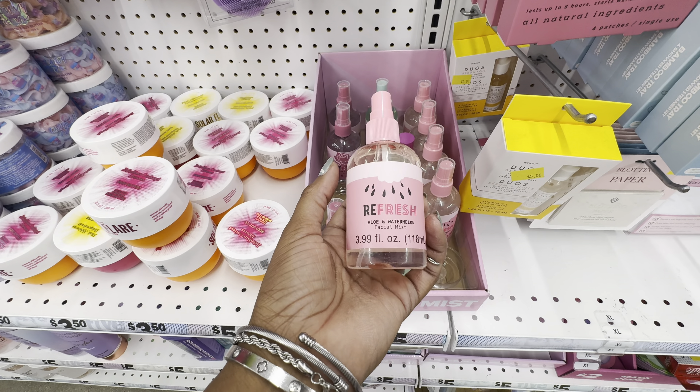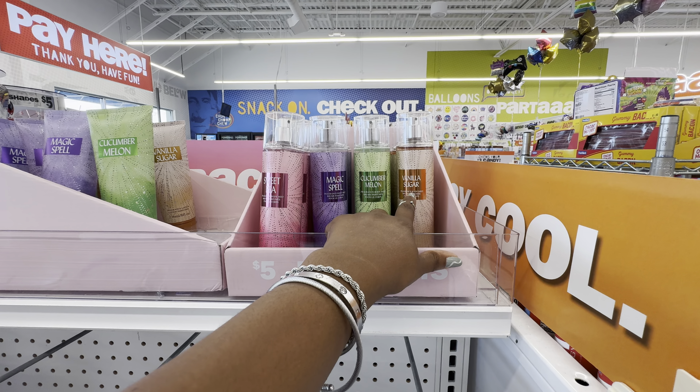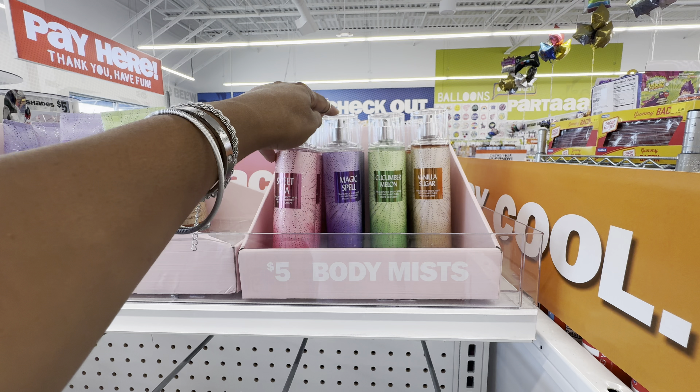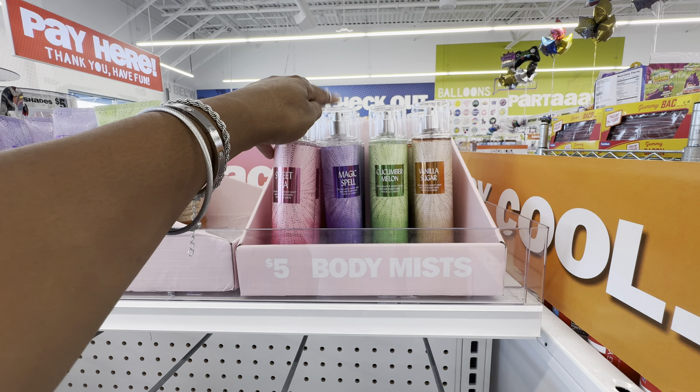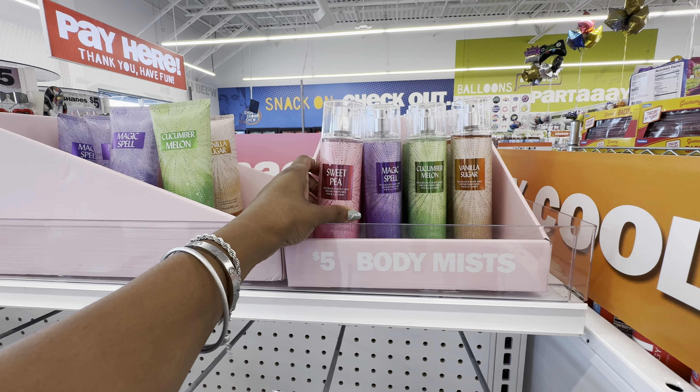They have the fine body mist in the same four scents: vanilla sugar, cucumber melon, magic spell, and sweet tea. Warm vanilla sugar smells exactly like Bath and Body Works' Warm Vanilla Sugar in my opinion. The magic spell smells just like Victoria's Secret Love Spell, and sweet pea is a close cousin of Bath and Body Works Sweet Pea.